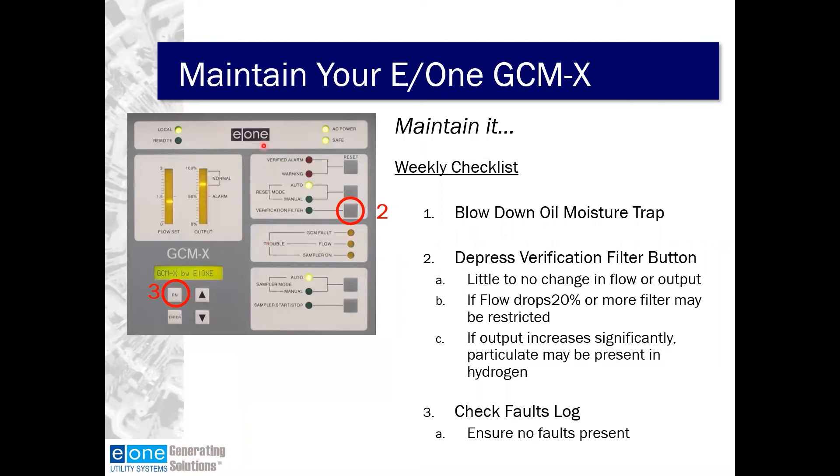Also on the weekly checklist, depress the verification filter button — there should be little to no change in flow or output. If the flow drops by 20% or more, the filter may be restricted. If the output increases significantly, particulate may be present in your hydrogen — consult with your E1 service technicians. Also check the fault log, ensuring no faults are present, as covered in Chad's video.